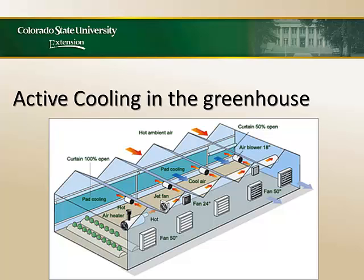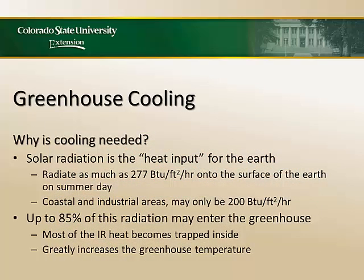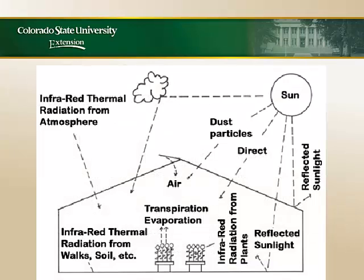Another way we can save energy is to look at our electricity. It's not as big a component as natural gas, but it's still a big component of what runs our greenhouse because we use fans. Active cooling uses a wet pad system where we pull the air across the greenhouse. Why do we need to cool greenhouses? Well, 277 BTUs per square foot per hour on the face of the earth on a summer day — in Utah it gets pretty warm. 85% of that energy coming into the greenhouse is reabsorbed into the structure, converted to infrared energy, comes back off as heat, and is captured in our greenhouse — a massive capture of heat during summer months.